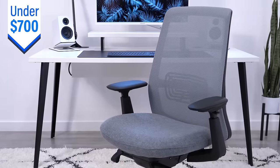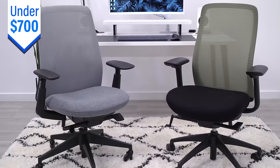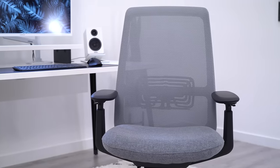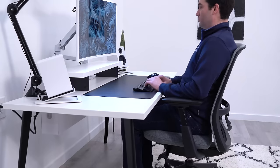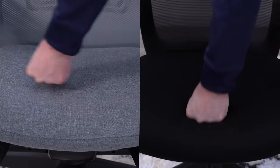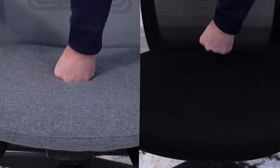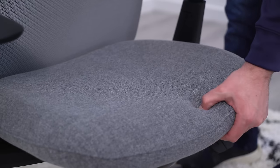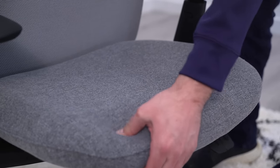The pick for under $700 was really tough for me. I went back and forth with the Havera Soji and Eurotech Vera, eventually landing on the Soji, but this is still a toss-up for me even as I make this video. Both of them have really solid, comfortable seats — more on the firm side — but the Vera's seat is a little softer than the Soji's, and for this reason I find it to be a little more comfortable, but I still really like the Soji's seat.